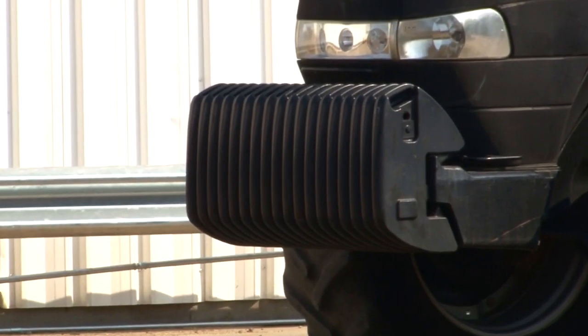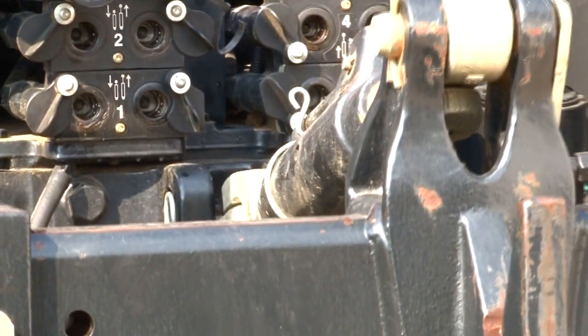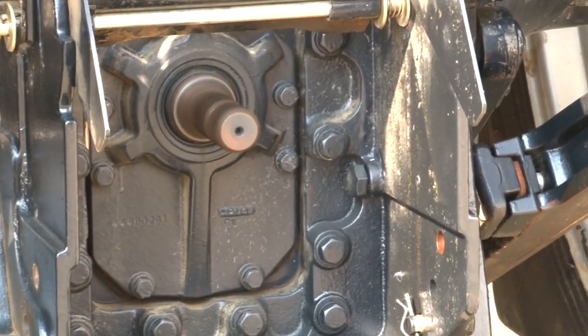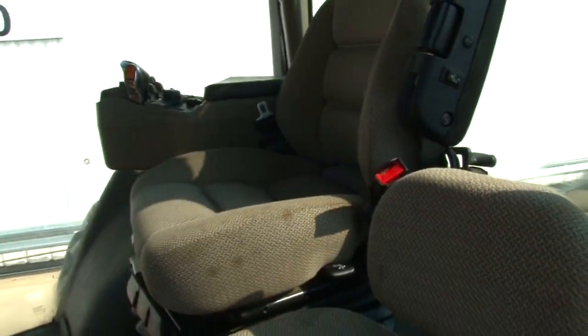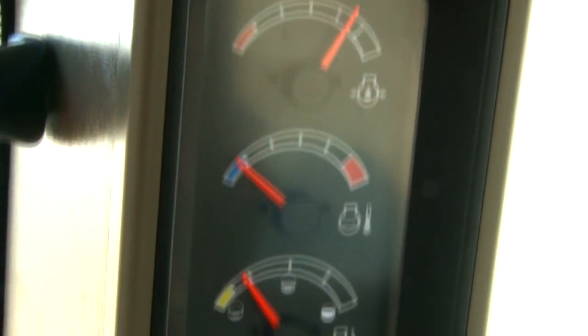This tractor is equipped with front weights, it has 4 rear remotes, it has a 3-point hitch with quick hitch, and it also features a 1000 PTO. This tractor has a power shift transmission, it is equipped with differential lock, and it is auto steer ready.